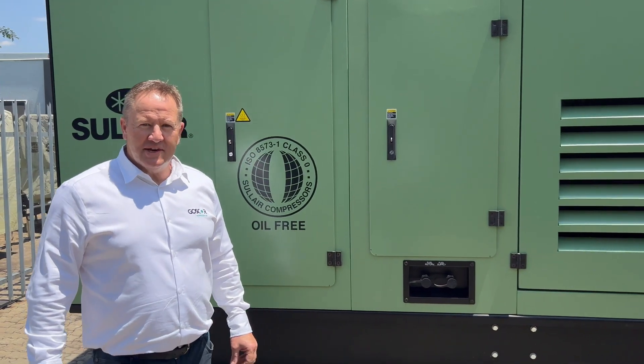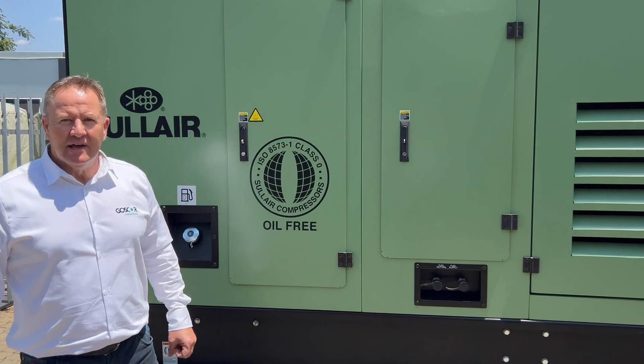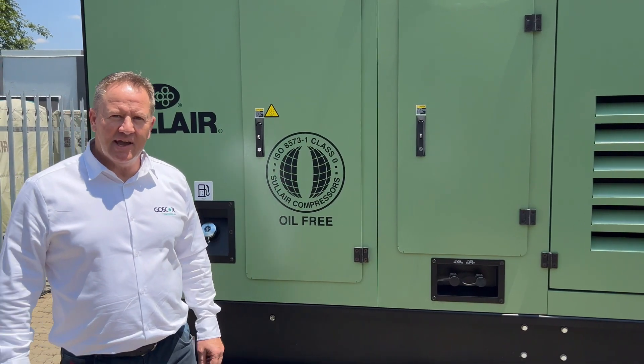Hello everyone, welcome to Gascore Compressed Air. We're at our head office in Johannesburg, in Boxburg, where we do repairs, maintenance and service of our air compressors.